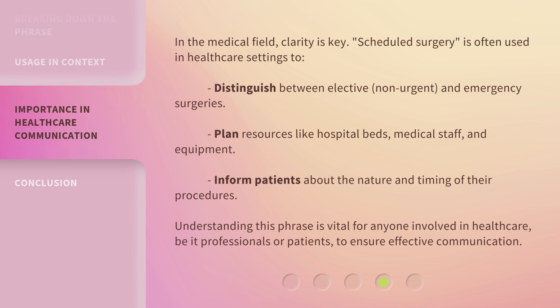In the medical field, clarity is key. 'Scheduled surgery' is often used in healthcare settings to distinguish between elective, non-urgent, and emergency surgeries, and to plan resources like hospital beds, medical staff, and equipment. It also helps inform patients about the nature and timing of their procedures. Understanding this phrase is vital for anyone involved in healthcare, be it professionals or patients, to ensure effective communication.